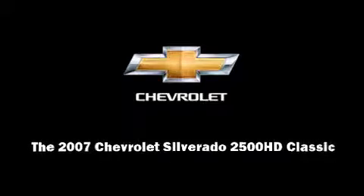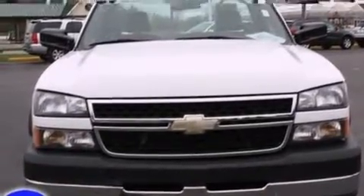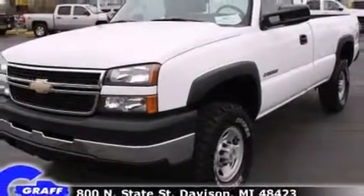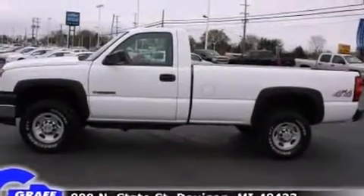With just over 40,000 miles on the odometer, this two-door truck excels in its class and is equipped to provide comfort, safety, and style. It features four-wheel drive capabilities, a durable automatic transmission, and a powerful eight-cylinder engine.